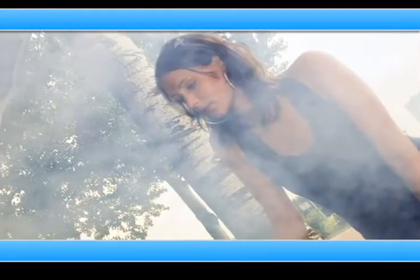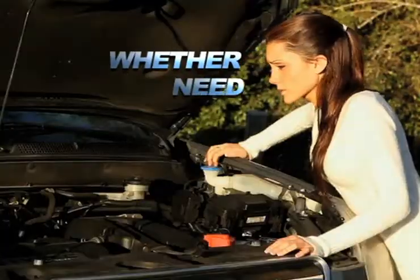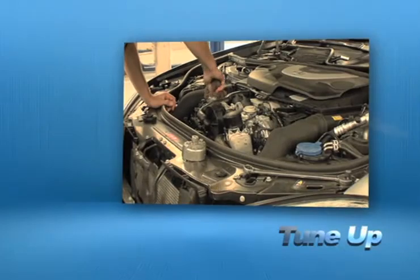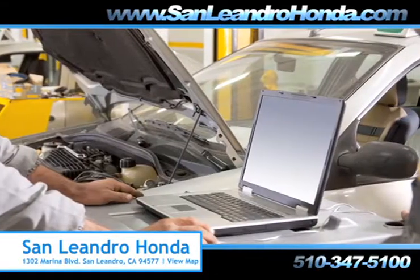Taking your vehicle to a big name chain service provider can be expensive and irritating. Whether you need to order new parts, tire repair or a tune-up, when you bring your vehicle to San Leandro Honda, you get the quality and professional service you deserve, performed by highly trained professionals.